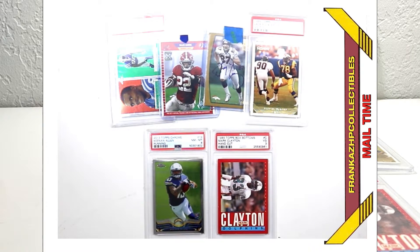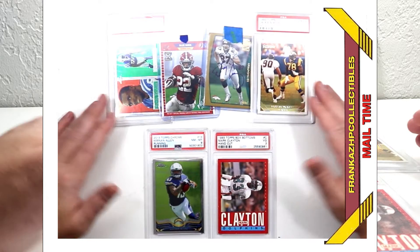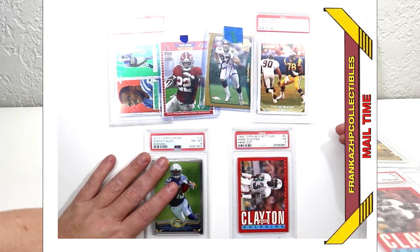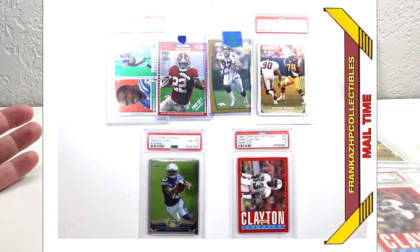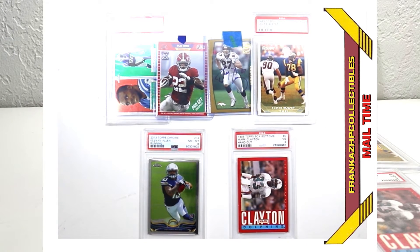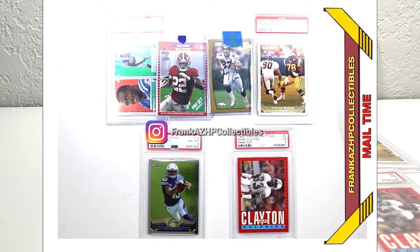That's a haul — not a huge haul, there definitely wasn't a lot in those packages, but those are pretty damn good six packages if you ask me. Hall of fame, hall of fame, fan favorite, current day, fan favorite auto for that set — pretty good haul, I'm pretty happy about this. If you want to see more of my content, you can like and subscribe if you want, or check out the Instagram. Thanks for watching guys, have a great day. Peace.